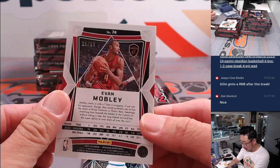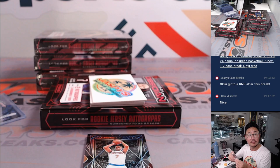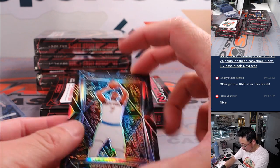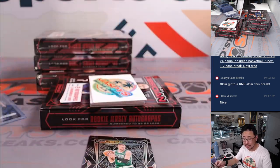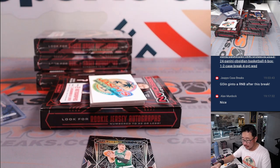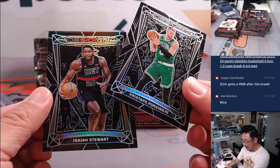There's Evan Mobley, 36 out of 99 — Cavs, Marcy. There's Carmelo, 6 out of 30 for the Knicks — that's going to go to Brian K. Non-numbered Kristaps and Isaiah Stewart.